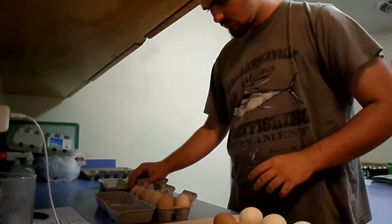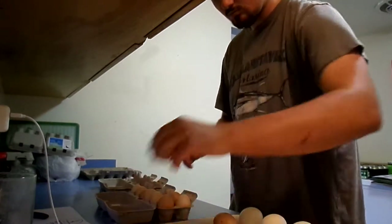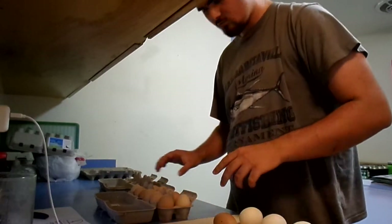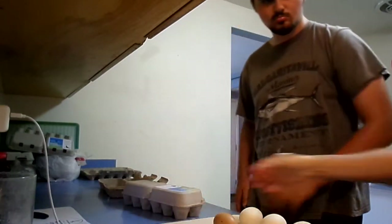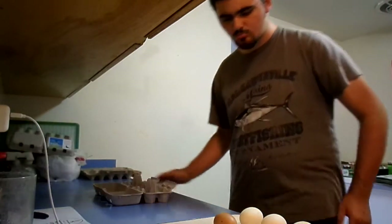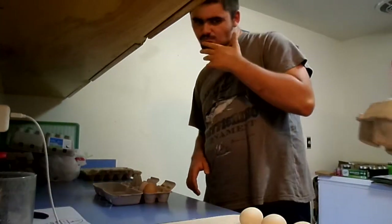We might have to start getting some special egg cartons for the duck eggs, because they're getting so big now. They barely fit. He broke the carton the other day when he tried closing it. That's all the duck eggs. Good job. Thank you. Two brown eggs, and then we'll do the white eggs. And then the duck eggs. Stop, stop. Thank you.